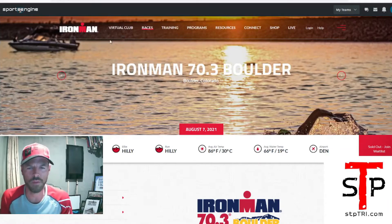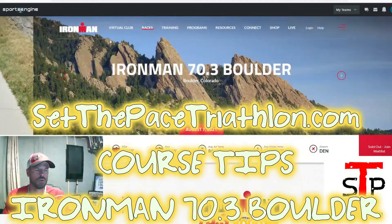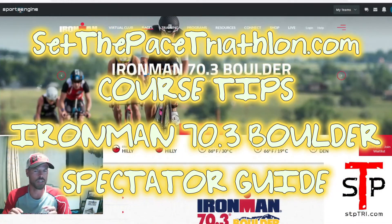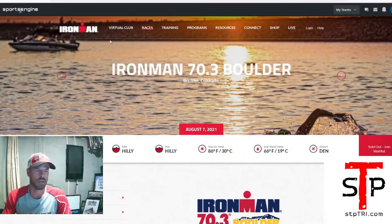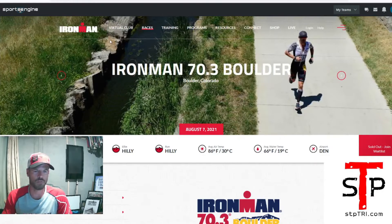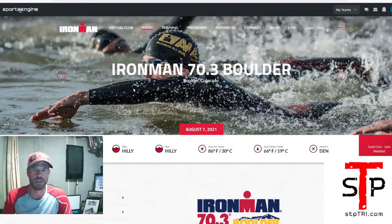Hey, what's going on Boulder 70.3 fans. Ryan here from setthepacetriathlon.com, doing a quick little video on where you should stick your spectators. I think this is going to be important because at Boulder 70.3 it's a little bit unique. At the reservoir for the parking and everything, once you're there you're kind of locked in. So I just want to go through a few key points about the race, about the reservoir, and the best options for spectators.